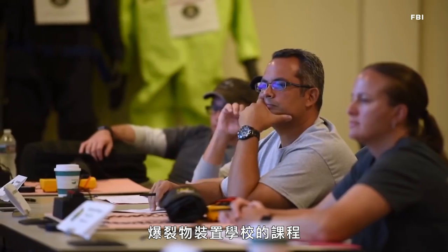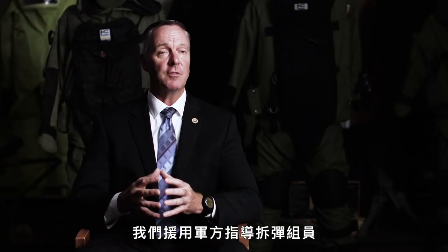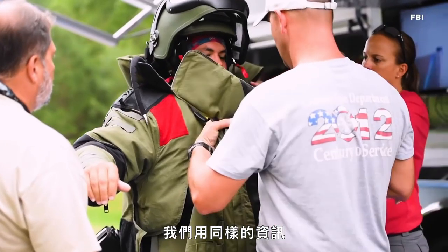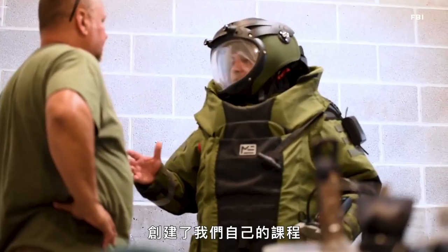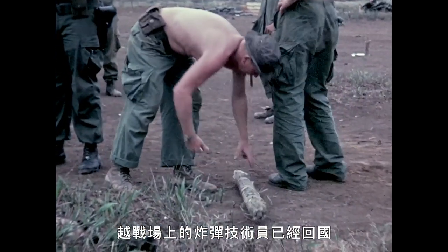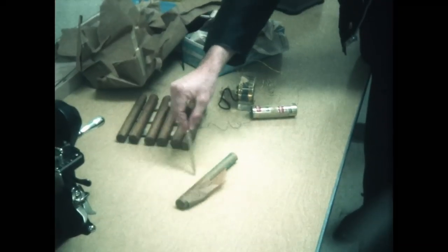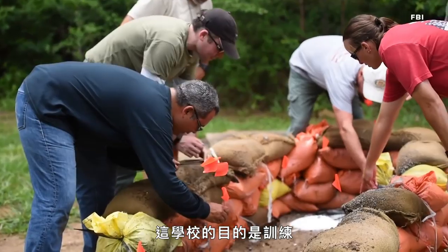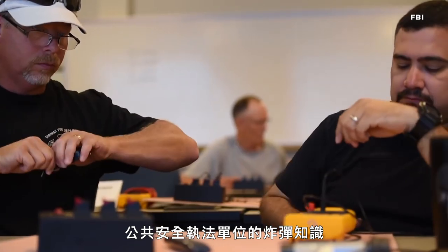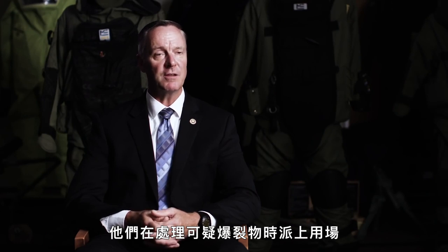The Hazardous Devices School curriculum was originally developed by the Department of the Army. We took the tactics, techniques, and procedures that the military would teach their bomb techs when dealing with IEDs, and used that same information to develop our original curriculum back in 1971. The Vietnam War was drawing down and bomb technicians from the Vietnam War were coming back, going to work for police departments. This school is designed to train public safety law enforcement — who have no information about bombs — in all the techniques, tactics, and procedures to be deployed when working on suspicious devices.